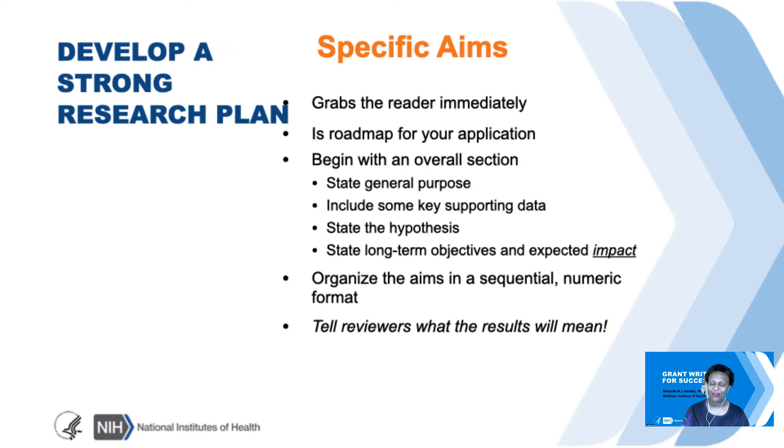The specific aims page is so important—this is what grabs the reader's attention immediately. It's a roadmap to your application. You begin with an overall section where you might state the general purpose, include some key supporting data, state the hypothesis, and state long-term objectives and expected impact. Organizing the aims in a sequential numeric format is really helpful. And importantly, tell the reviewers what the results will mean—we do not have degrees in divination, so being explicit is very important.